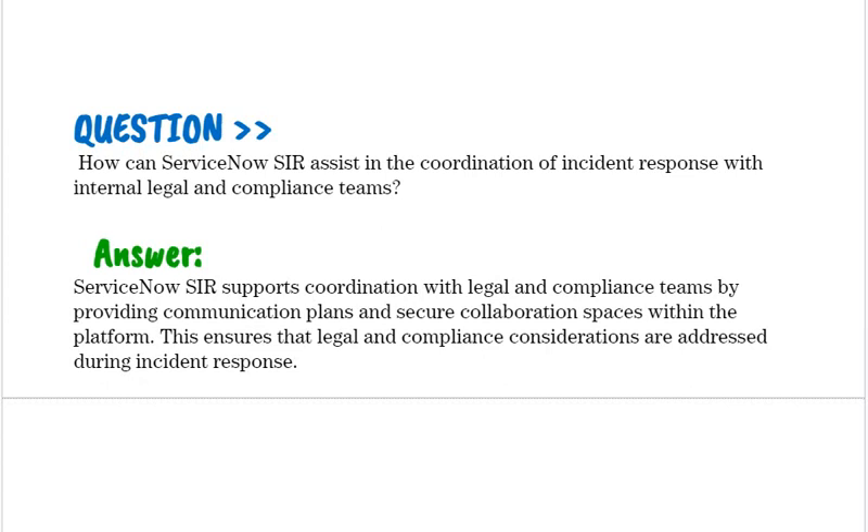How can ServiceNow SIR assist in the coordination of incident response with internal legal and compliance teams? ServiceNow SIR supports coordination with legal and compliance teams by providing communication plans and secure collaboration spaces within the platform. This ensures that legal and compliance considerations are addressed during incident response.